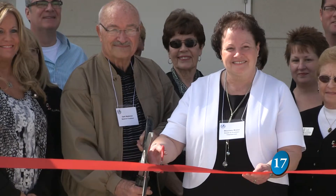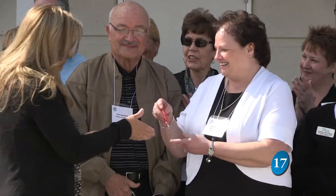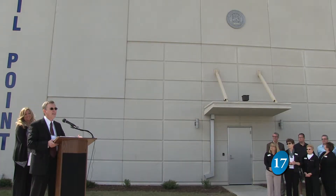Saturday, May 3rd — a ribbon cutting declares it is now producing fresh drinking water.